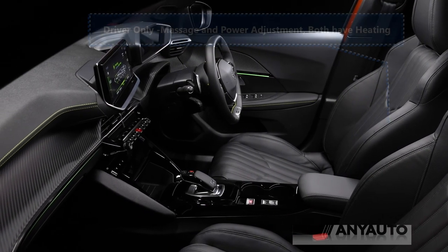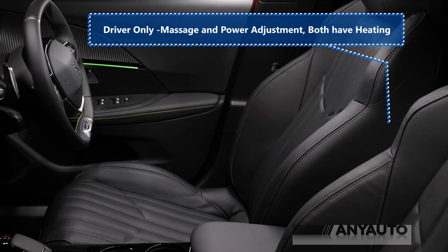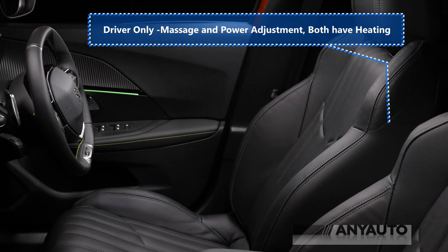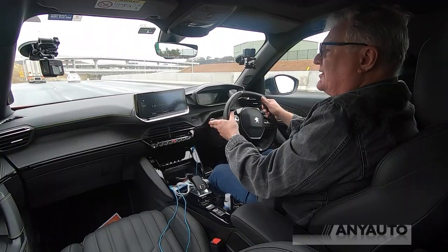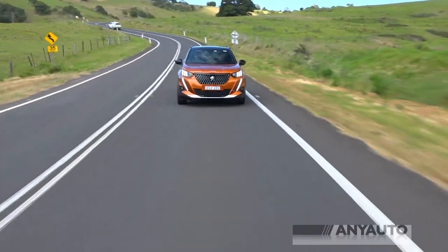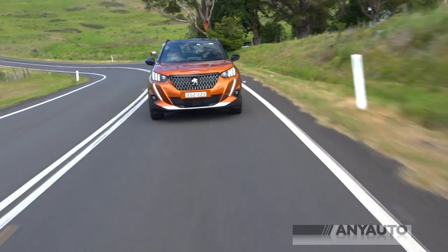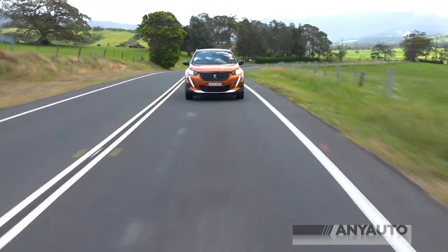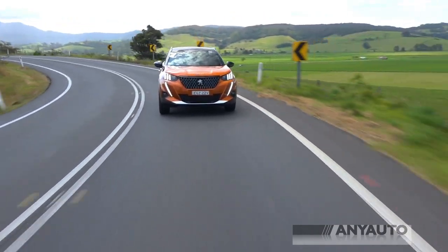Seats on this top model have power adjustment and a massage function, and of course there's seat heating. One of the things I particularly like is the fact that this eight-speed automatic is so smooth — absolutely so smooth. And the engine is absolutely delicious. It's strange that such a small three-cylinder engine has so much power, but that's where Europe's heading: smaller engines, more power.